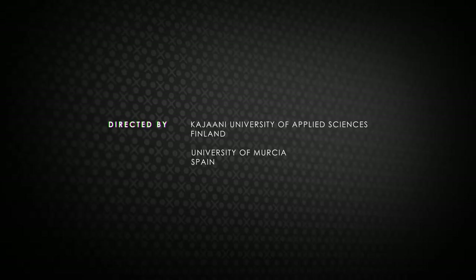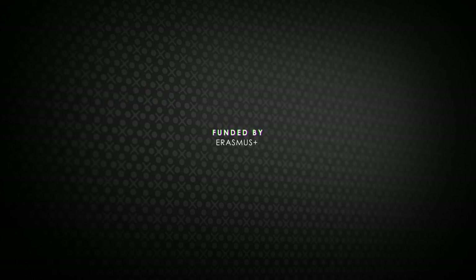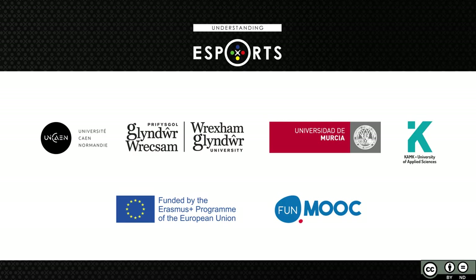YouTube is not used only by students and gamers, but students and gamers can get a lot of information to help them understand study and game-related matters. Thank you. We'll see you next time.